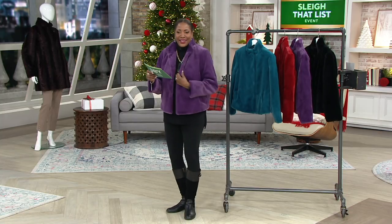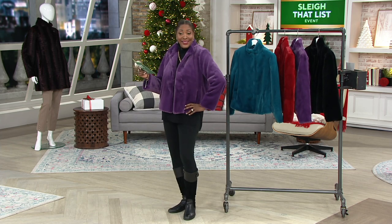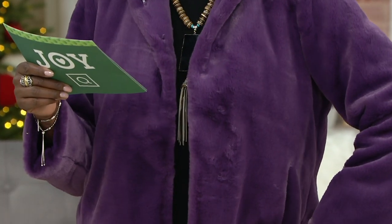She looks amazing. In honor of my niece Kennedy, who loves purple, I'm putting it on in what we're calling fig. This is fierce in fig. Fierce.